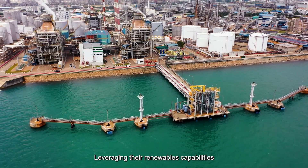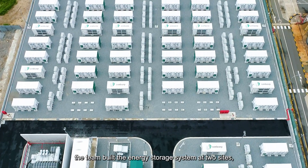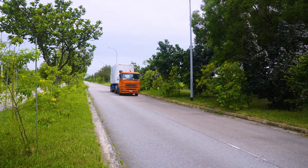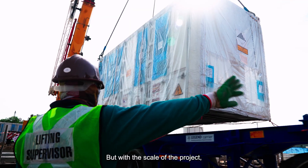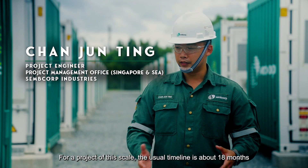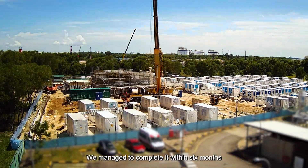Leveraging their renewables capabilities and experience on Jurong Island, the team built the energy storage system at two sites — Banyan and Sacra. In June 2022, work began. But with the scale of the project, the team faced an uphill challenge. A project of this scale would typically require about 18 months to complete. The team managed to complete it within six months.